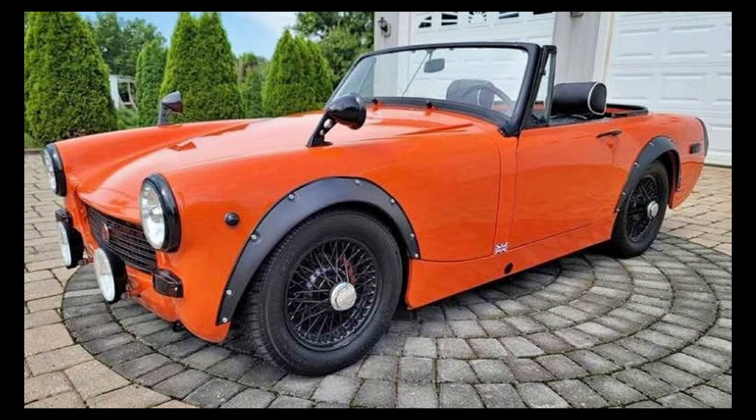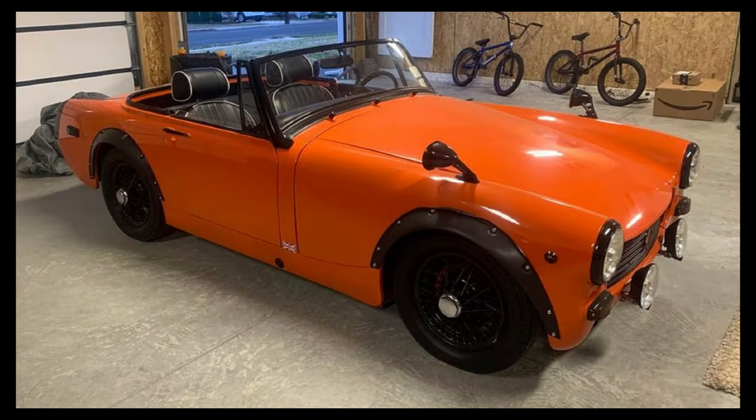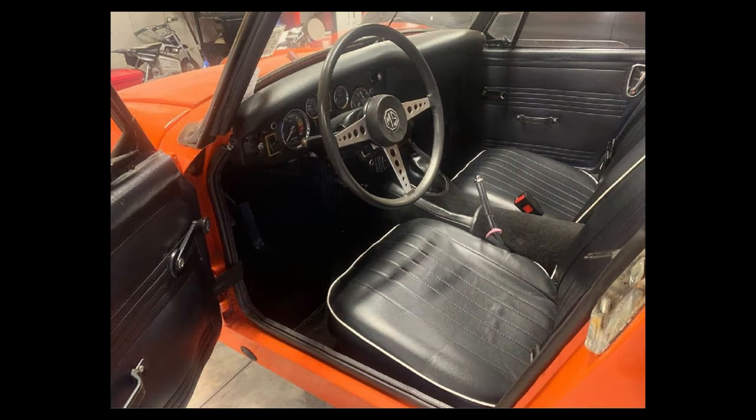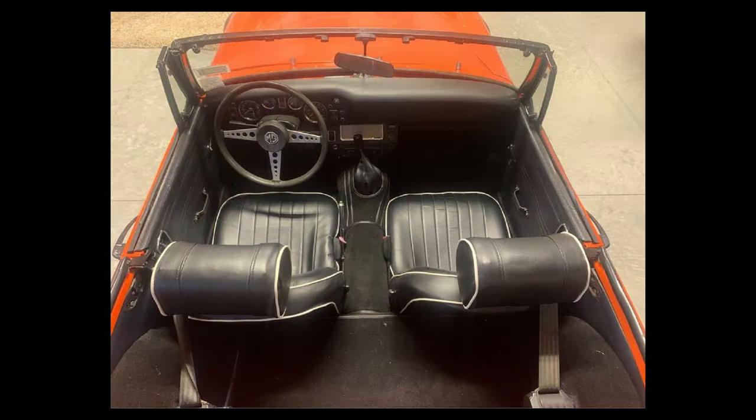I know I'm biased as the MG guy, but this thing is gorgeous. 1972 MG Midget, listed for $8,000 US in Hammond Sport, New York. It's been driven 72,000 miles and has a manual transmission. From the seller's description: 1972 MG Midget, price is firm. Beautiful orange custom MG built for speed, leather heated seats, CD player, new interior.